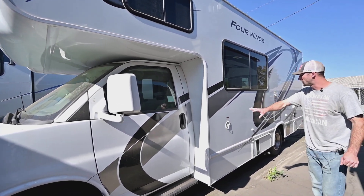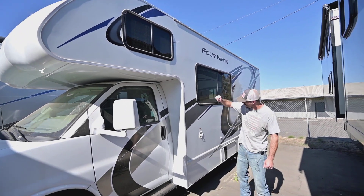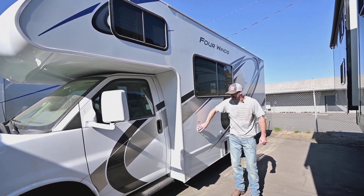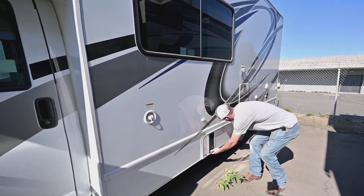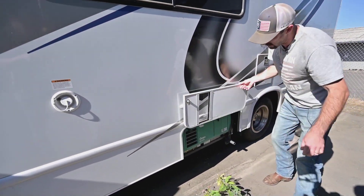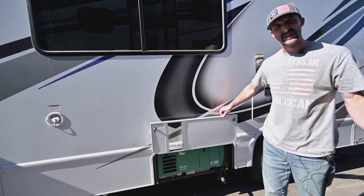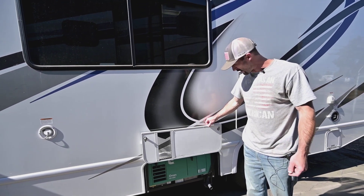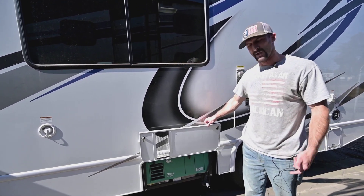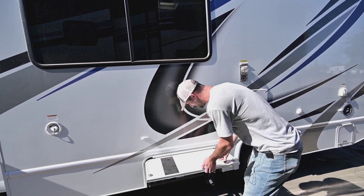On the outside here we do have the big overhead bed with nice windows up top. Our potable water fill is here. We have our generator here — this is a 4,000-watt gas generator made by Onan. It runs off of the same fuel tank that your motor runs off of, so nice and easy. You're not having to go fill up propane in the middle of a trip. Just make sure you have more than a quarter tank — they cut themselves off at a quarter tank.